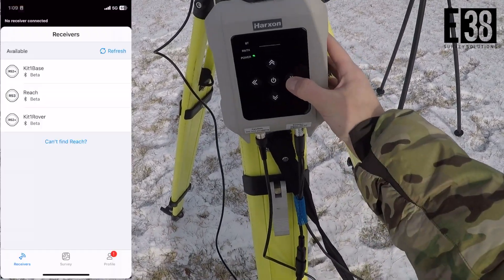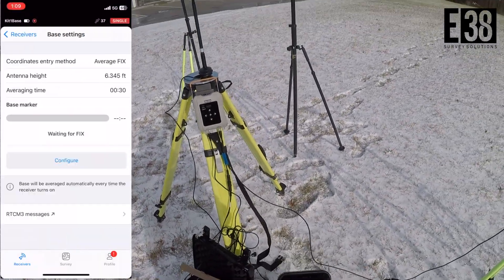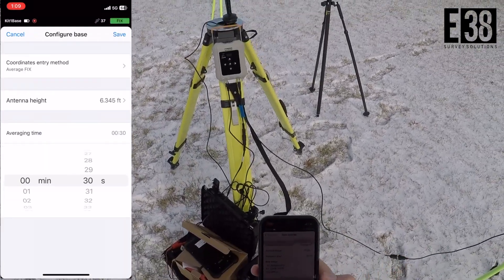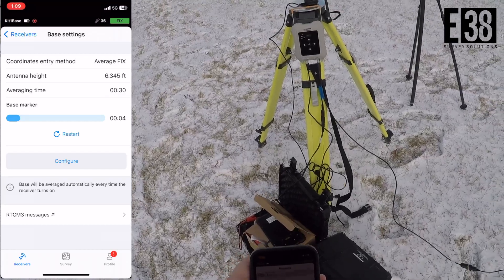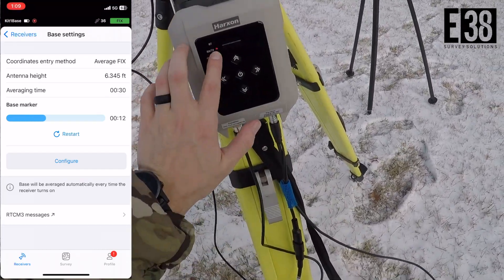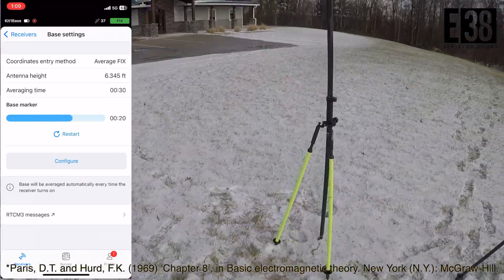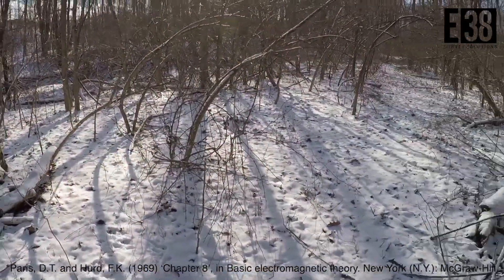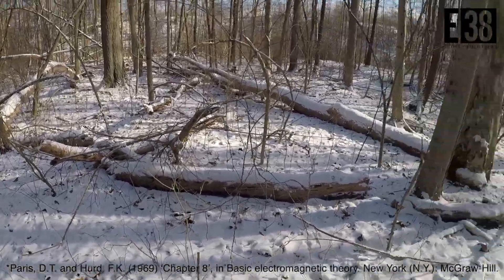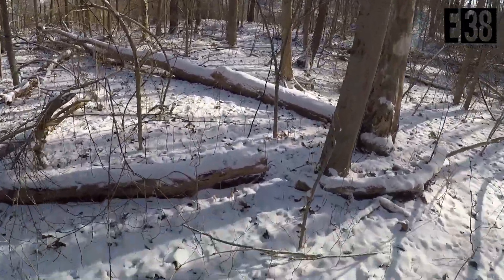These radios' performance will be highly dependent on environment. It's good practice to set up your base as high as possible and in line of sight if possible. Radio waves in these bands are affected by reflection, refraction, diffraction, absorption, polarization, and scattering. Likely in this challenging environment we're dealing with most, if not all, of these factors.